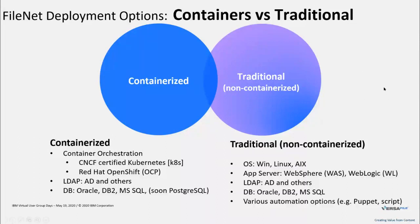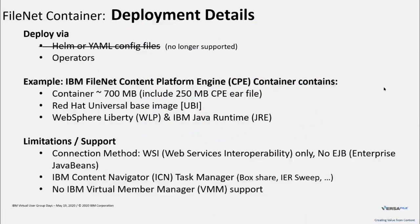The containerized deployment is quite simplified. For deployment options: in the past, you could use Helm charts or straight YAML configuration files, but these options are no longer supported with version 5.5.4 of the CPE. The only way to deploy containers is now via Kubernetes operators or OpenShift operators. So if you previously worked with FileNet containers using Helm or YAML, that's no longer an option. The FileNet CPE container right now is around 700 megabytes — a fairly small container — of which 250 megabytes is only for the CPE file itself. They are very small and have a limited attack surface.